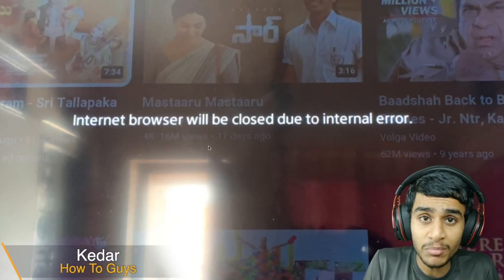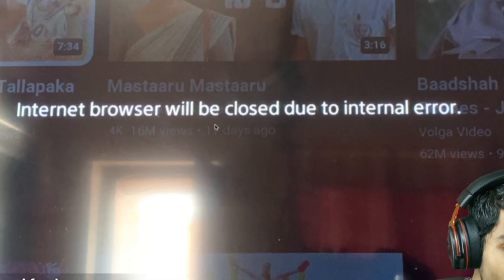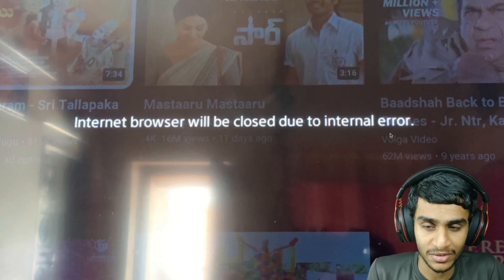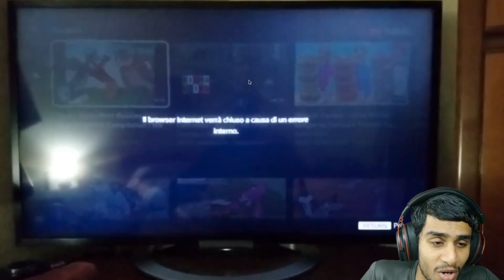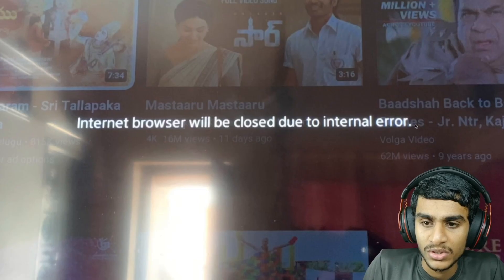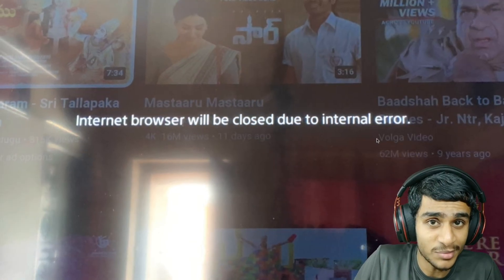I was trying to use my Sony Bravia TV and it's getting this error: 'Internet browser will be closed due to an internal error.' So the error is pretty apparent. Whenever I try to open up the YouTube application after some time I get this error on my Sony Bravia TV. So what is this error all about and why is the internet browser not working on Sony TVs?